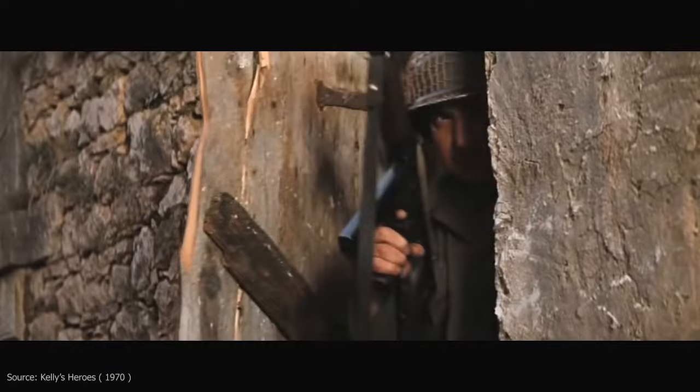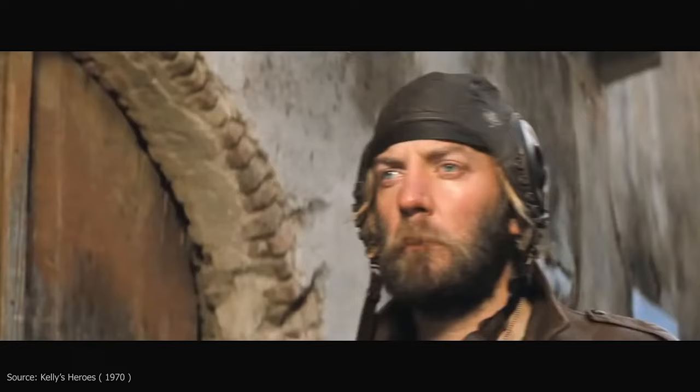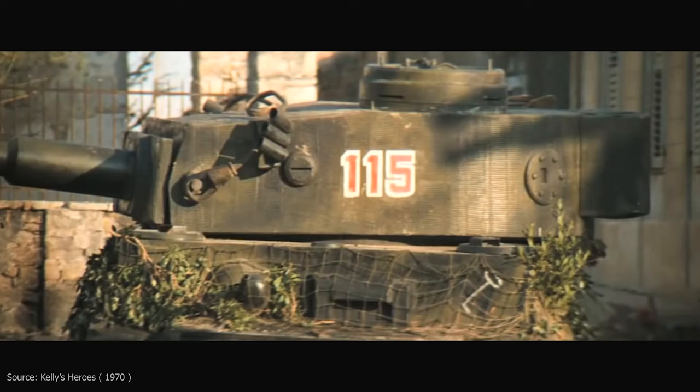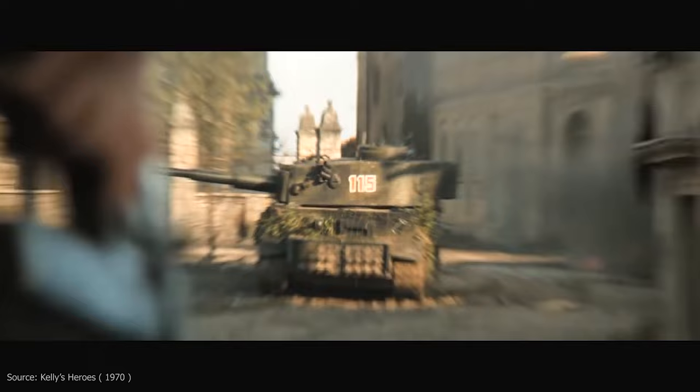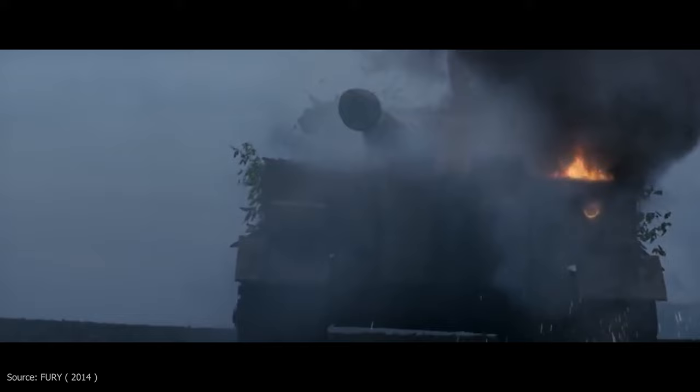If you want to film a spectacular movie featuring battles from the Second World War, what do you need? Certainly world-famous actors, a big budget, suitable visual props, and of course tanks — especially the mighty Tiger. Since most German tanks have long since ended up as scrap or in museums, finding an original one that is still working is almost an impossible task.